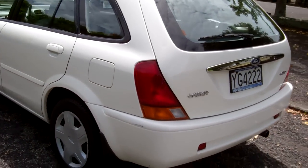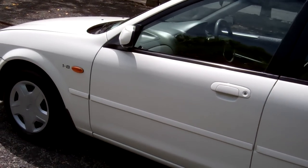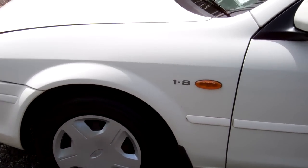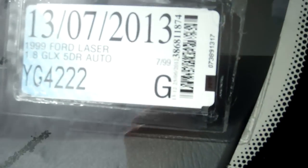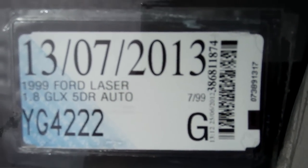It's in good condition, this car, in our opinion. There's your details — registered through to the 7th month, 2013.